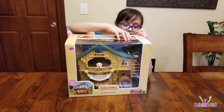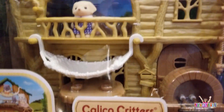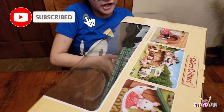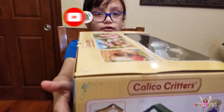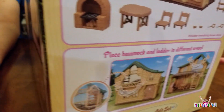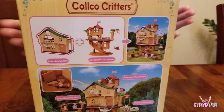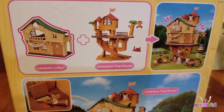Hey guys, and today we're going to open a Calico Critters Lakeside Lodge gift set. This looks pretty cool. You can also look over here to see what it includes — it includes the whole thing. You need to collect the treehouse too — like a really cool playhouse, treehouse.